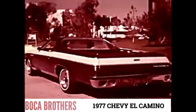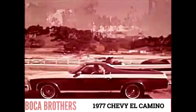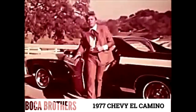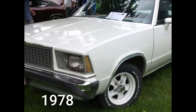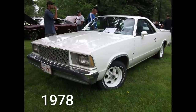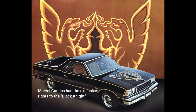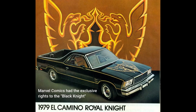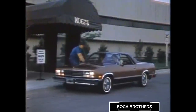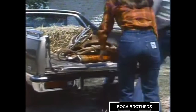The 1977 El Camino featured vertical headlights on all models, and the 400 was dropped in preparation for the arrival of the downsized 1978 models. Once again sharing the body style of the Malibu, the 1978 El Camino remained virtually the same until production ended in 1987. The El Camino SS disappeared, replaced first by a black Night Edition and later the Royal Night Edition.